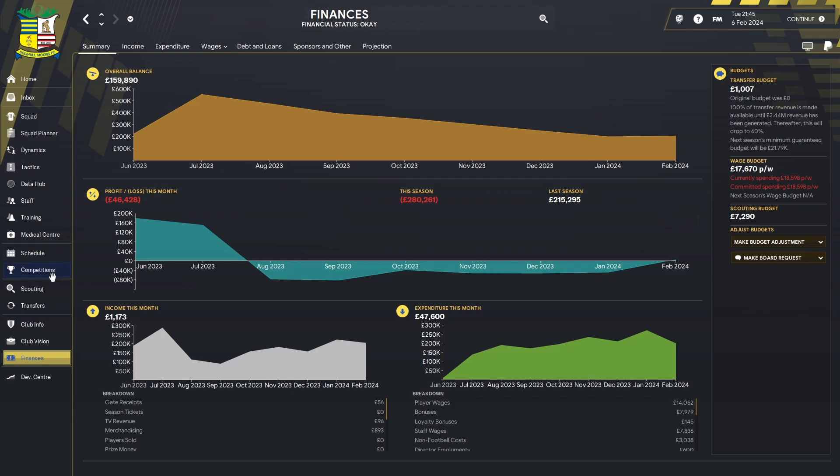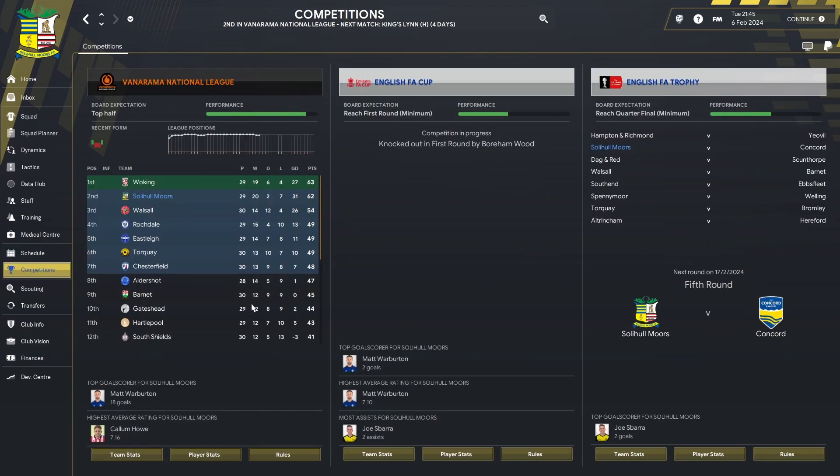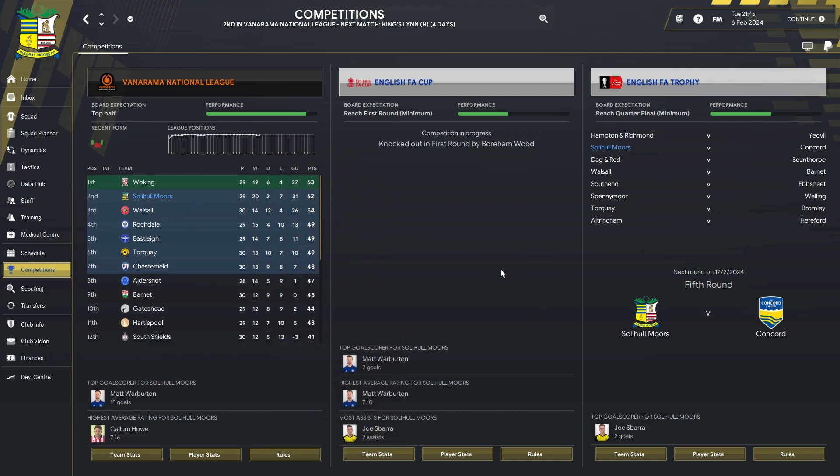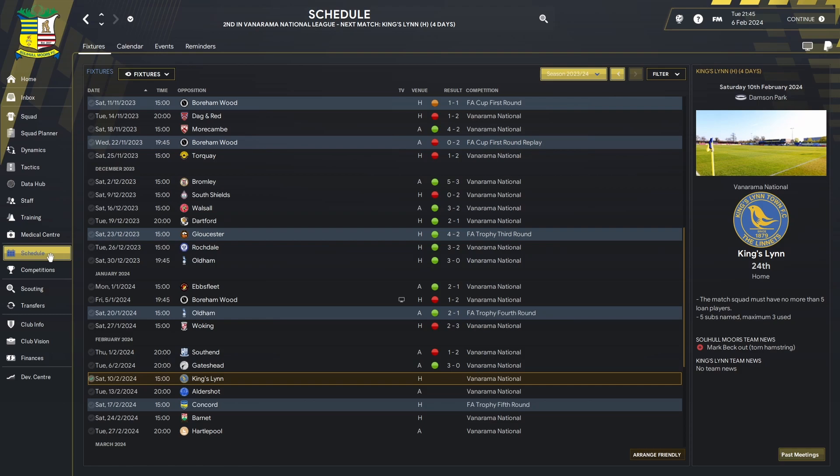When we left off last time we were top of the league, but we've since lost the lead. We are now one point behind Woking in the Vanarama National League. They had two games in hand, won both of those games, and then actually beat us to take over at the top.